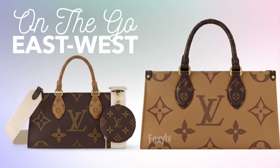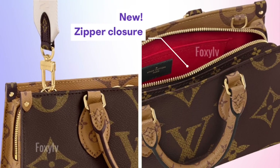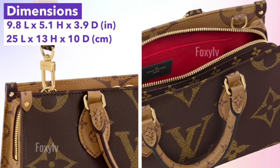Moving on to another love-it-or-hate-it style — the On The Go East West will be released on July 28th. It looks just like the On The Go PM but in an elongated east-west style, priced at $2,860. The big difference from other On The Go bags is a zipper closure — you can see how far the zip extends on the side of the bag, which is a feature I really like. It's slightly smaller than the On The Go PM — approximately the same width but shorter.